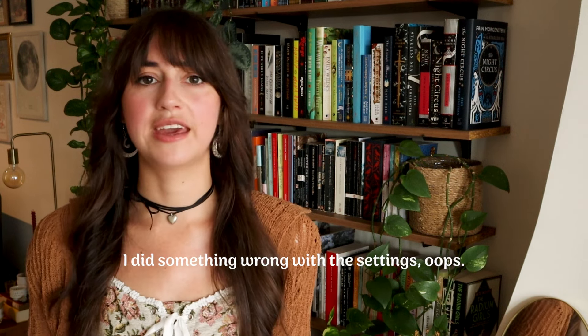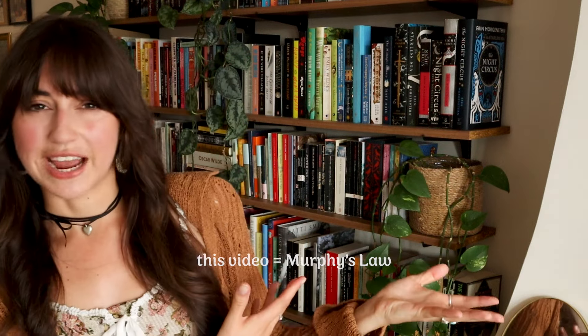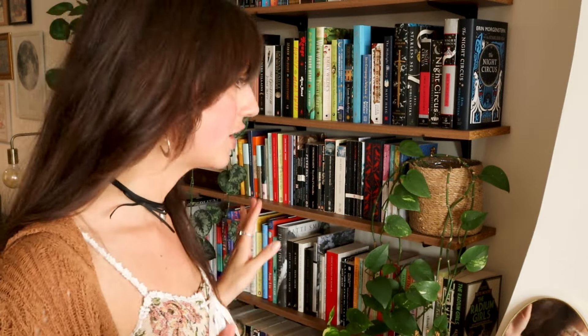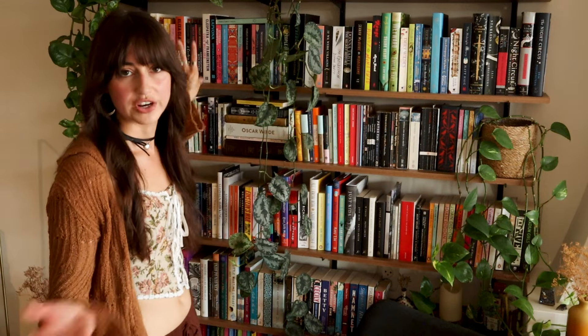Happy September everyone! My favorite time of year has officially started — the start of autumn, the start of the cozy times of the year. And with a new season means redecorating and reorganizing my bookshelf, because there are a few things on my bookshelf that I'm just not very happy with, and I'm going to be redecorating it in this video.